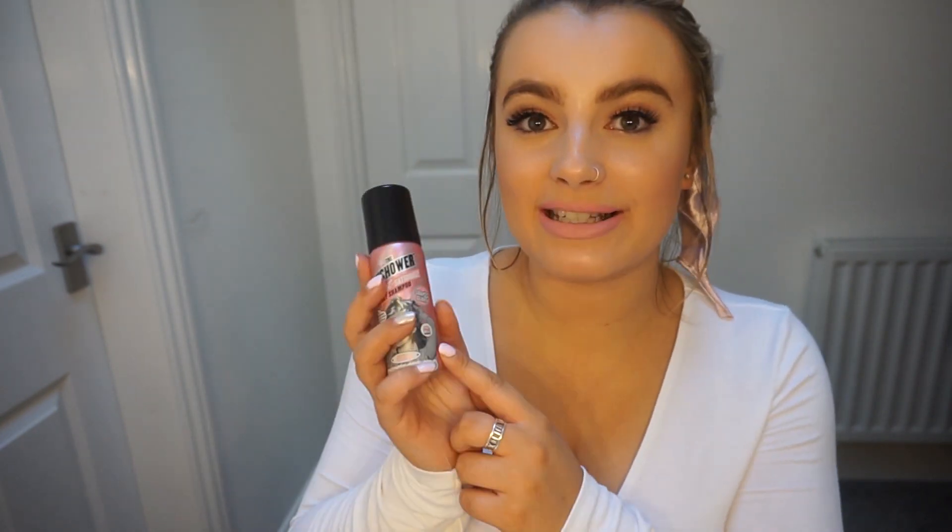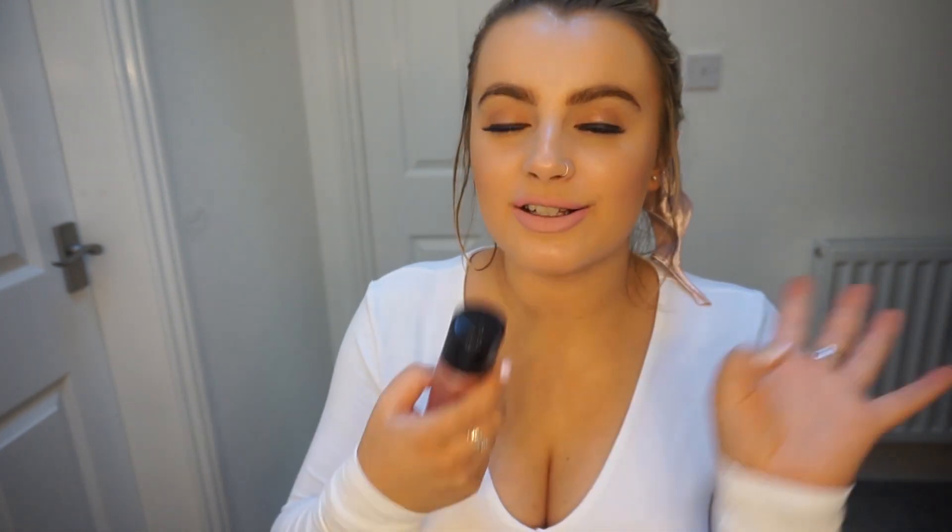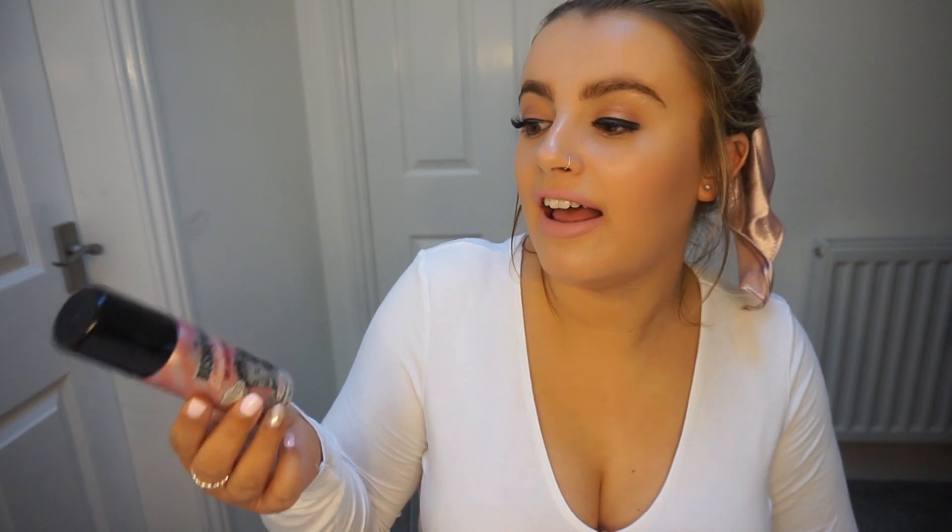Next is dry shampoo — this is the Rush Hour Sensational Dry Shampoo by Soap and Glory. We know how I feel about Soap and Glory: it's literally the best thing on the planet. This smells exactly like their body spray, so when you're spraying your dry shampoo it just smells like perfume. I actually got it as a gift and I'm obsessed, so I will definitely be rebuying that.